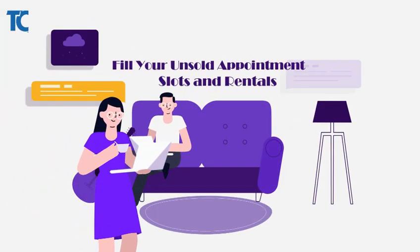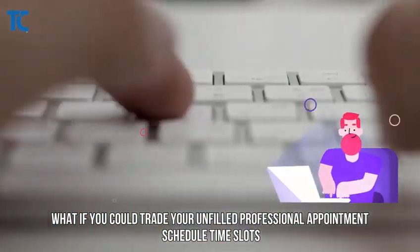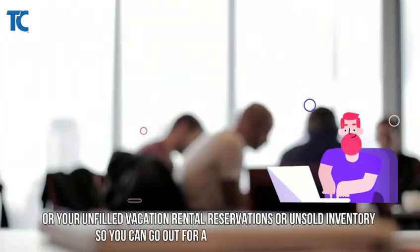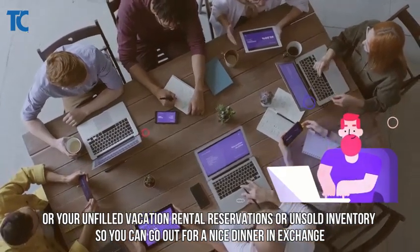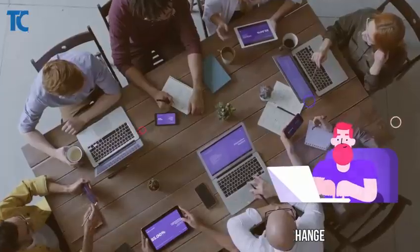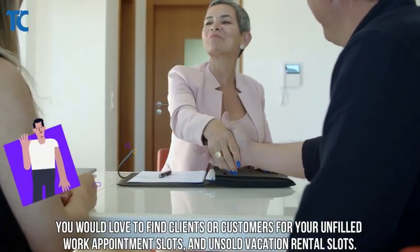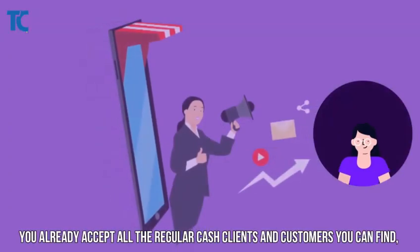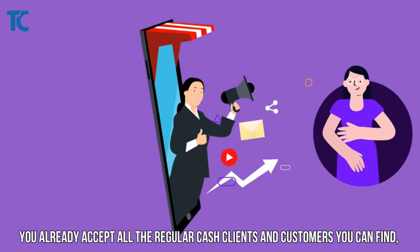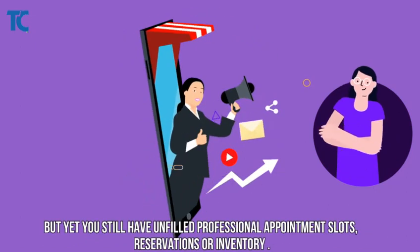What if you could trade your unfilled professional appointment schedule time slots, or your unfilled vacation rental reservations, or unsold inventory, so you can go out for a nice dinner? In exchange, you would love to find clients or customers for your unfilled work appointment slots and unsold vacation rental slots. You already accept all the regular cash clients and customers you can find, but you still have unfilled professional appointment slots.